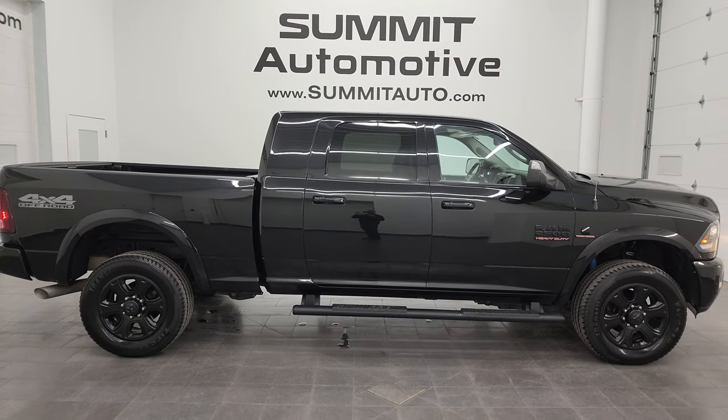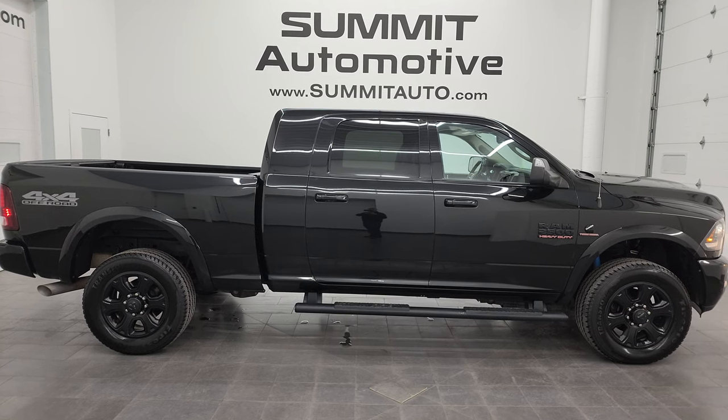Thank you so much for checking out the video on this ultra clean 2018 Ram 2500 Laramie Sport in brilliant black crystal pearl. Remember to like, subscribe, and share on the YouTube channel. I really appreciate it. Thanks again.